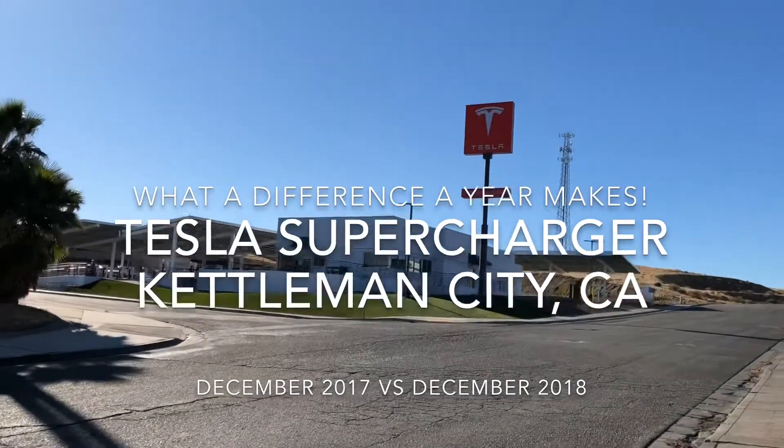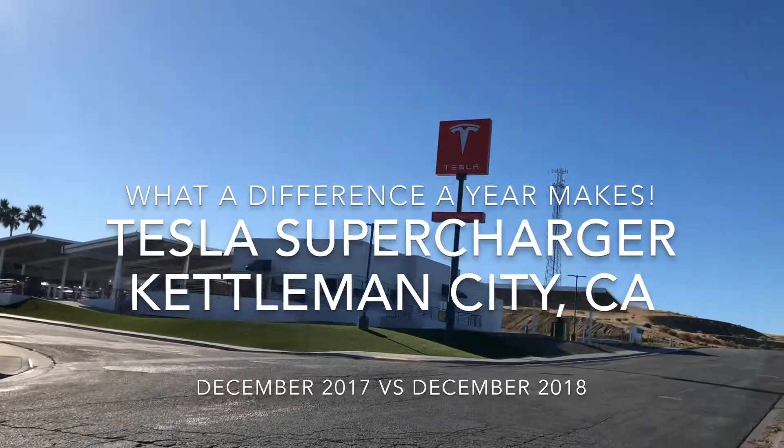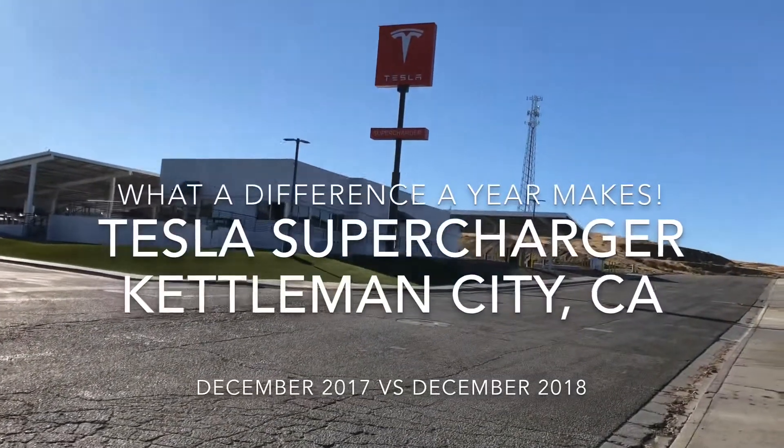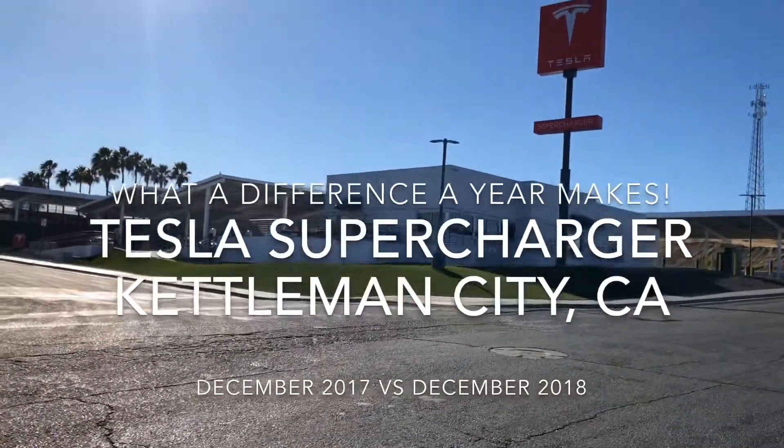Here is the Tesla Kettleman City Supercharger. Quite impressive — 40 stalls, and they are powered by solar panels.